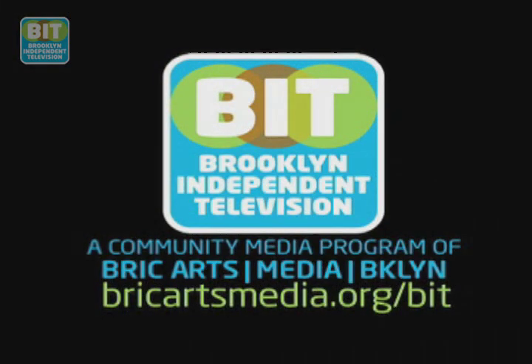Brooklyn Independent Television. From soaring chapels to storefront venues, if you're in search of salvation, there's no shortage of options here in Brooklyn. But many of our historic churches are facing challenges that threaten to close the doors of sanctuaries, but not the hearts of worshipers. Fred Brown has the tale of two churches.